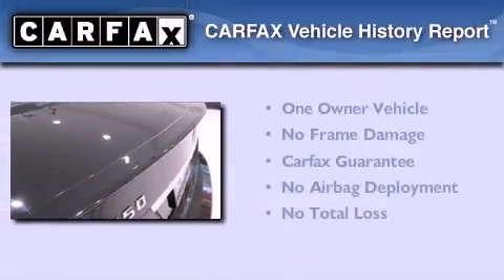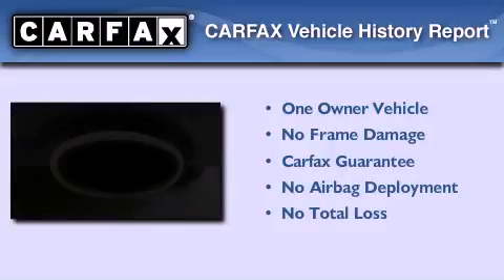This Mercedes has had only one owner and it qualifies for the Carfax buy-back guarantee.